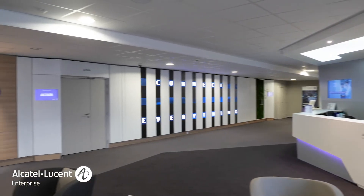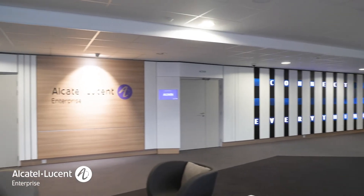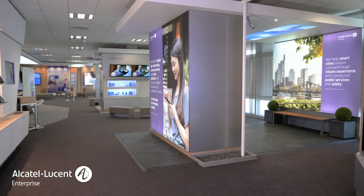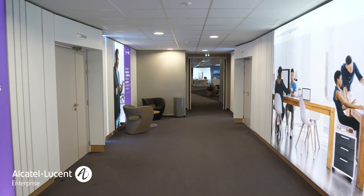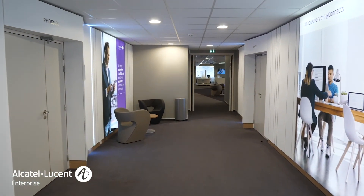The solution lab is fully integrated into our executive briefing center, where customers and partners can experience vertical demonstrations and have meetings with experts, executives, etc. This environment is very conducive to productive collaboration with customers and partners.